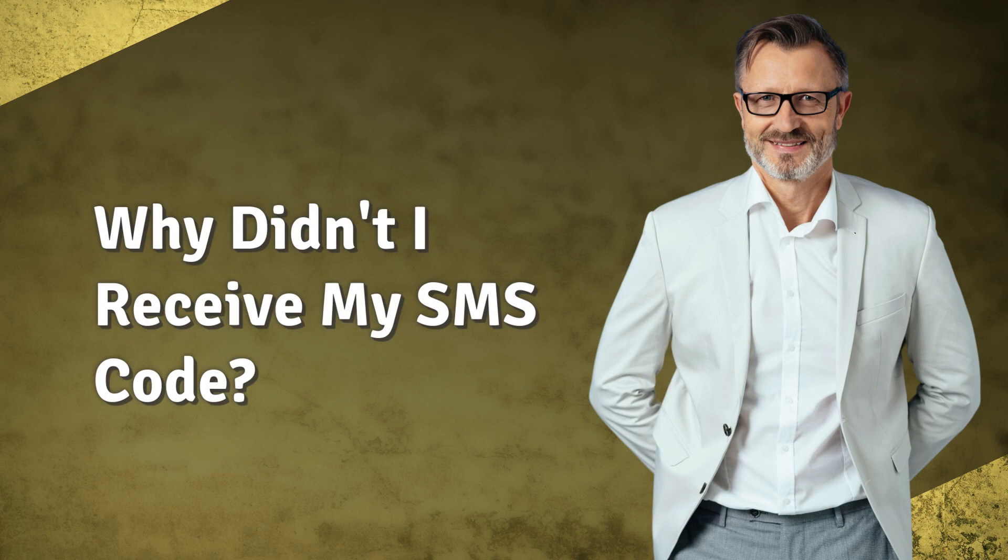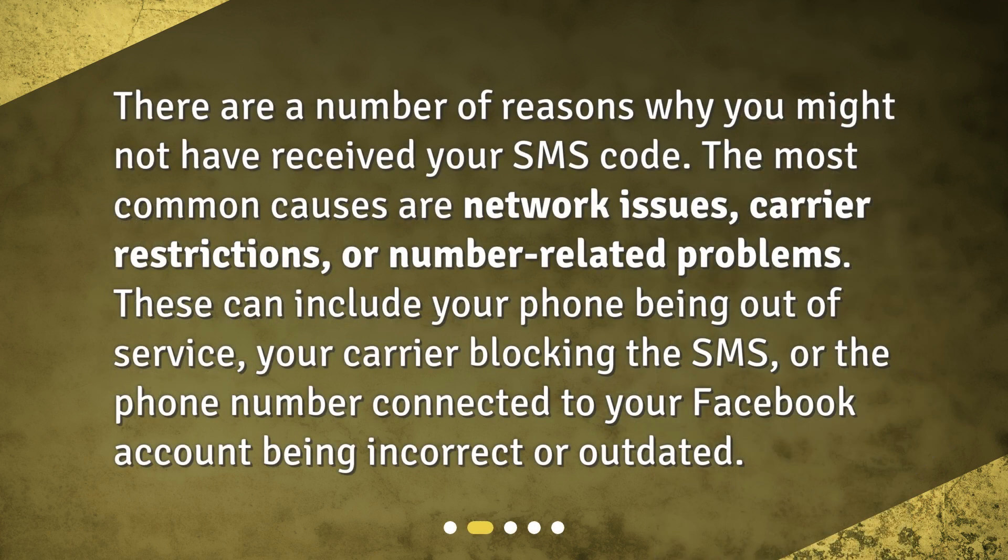Why didn't I receive my SMS code? There are a number of reasons why you might not have received your SMS code. The most common causes are network issues, carrier restrictions, or number-related problems. These can include your phone being out of service, your carrier blocking the SMS, or the phone number connected to your Facebook account being incorrect or outdated.